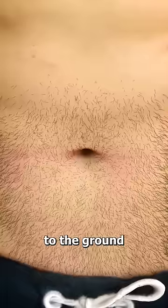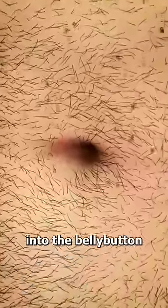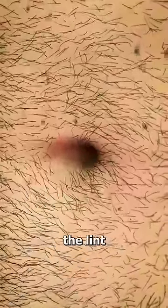Normally, these fibers brush off the skin and fall to the ground. But if you have a lot of stomach hair, these fibers actually get caught and eventually they roll up into the belly button, which creates the lint.